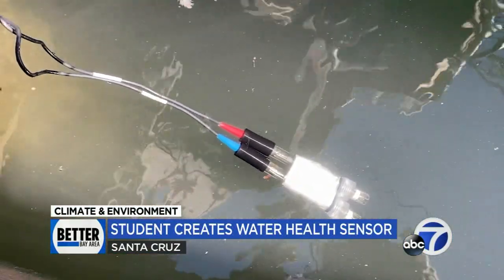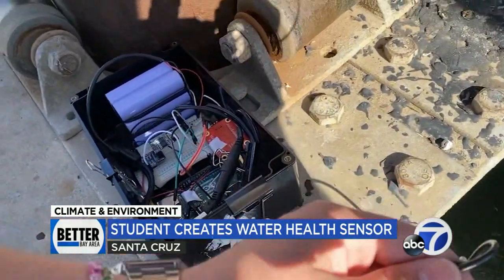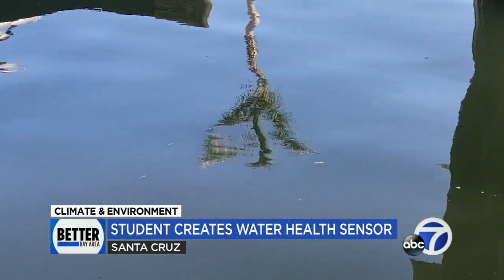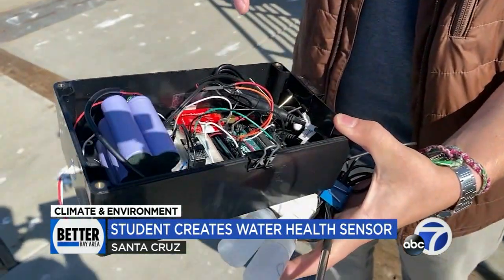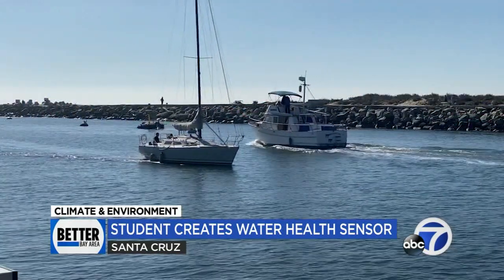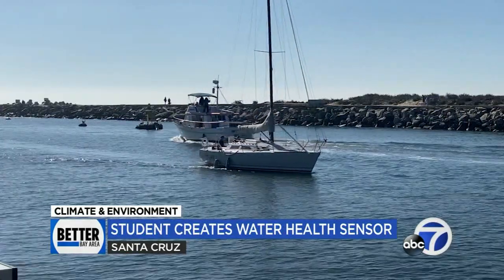Driscoll Natale taught himself electronics and computer programming to create this one-of-a-kind device. It basically takes in the pH, temperature, and oxygen reduction potential of local waterways. And then using a Wi-Fi module, we're able to transmit that data wirelessly directly to the cloud, so that community members can view the health of their water from anywhere — locally or anywhere internationally.